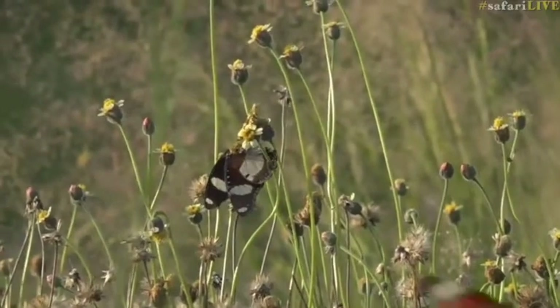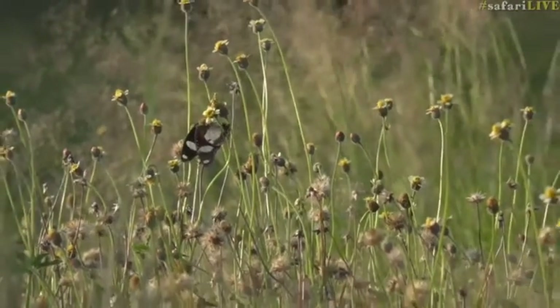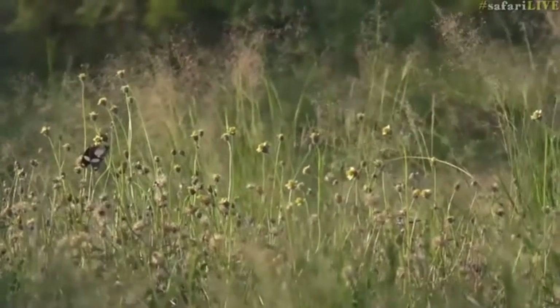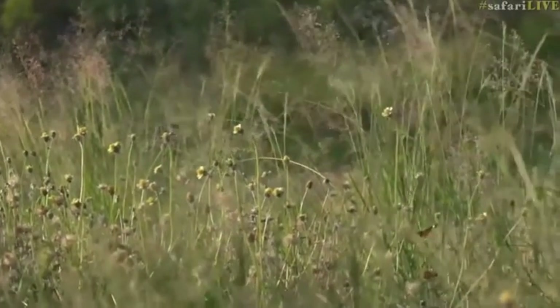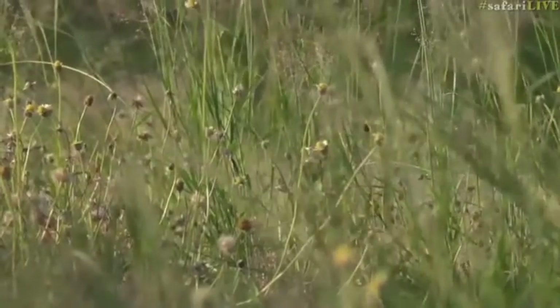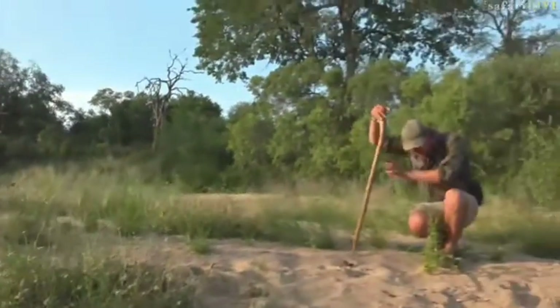The swallowtail is still flapping about. I'm trying to see if there are some species we don't see too often. Diadems, swallowtails, monarchs — all quite common. And what has come to its end in the spider's web? It's still alive.